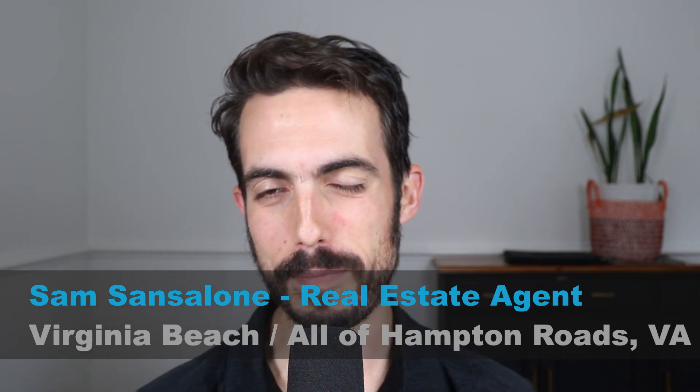Hey, my name is Sam Sansalone and I'm a real estate agent in the Hampton Roads area — that includes Virginia Beach and goes through Williamsburg — and I do videos every week about living and moving to the area.